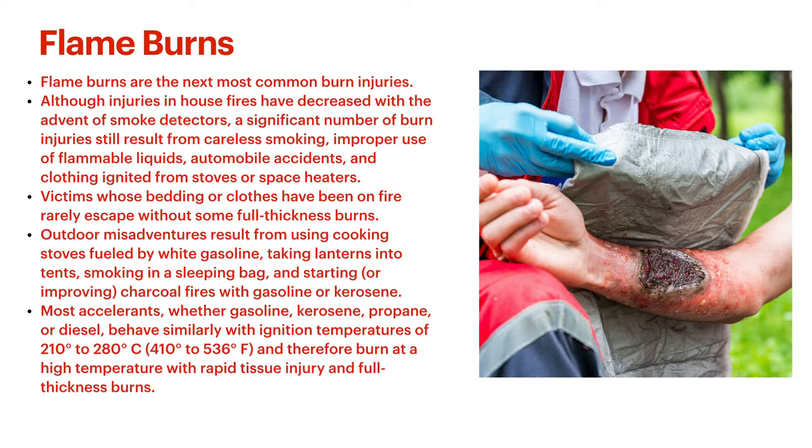By far the most common outdoor flame burn is from campfires — trying to start campfires with gasoline, kerosene, or anything like that, having a big flame shoot up. Also people being drunk around campfires, tripping into campfires, and kids tripping back into campfires. Don't usually get smoke inhalation damage from these because you're in an outdoor ventilated environment — smoke inhalation damage almost always occurs in a closed environment. Most accelerants — gasoline, kerosene, propane, diesel — have similar ignition temperatures of 410 to 536 degrees Fahrenheit, way more than needed to cause full thickness burns.